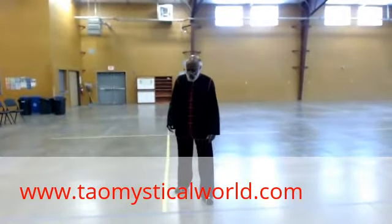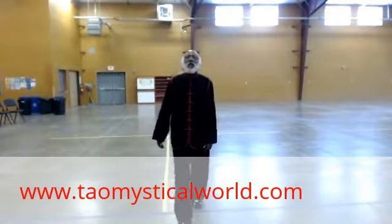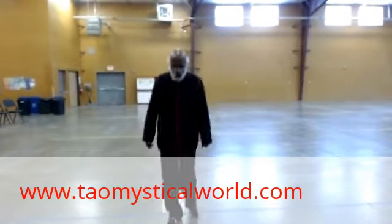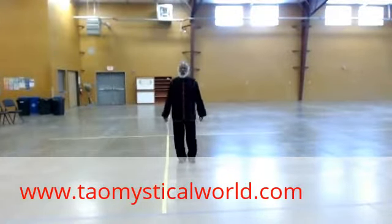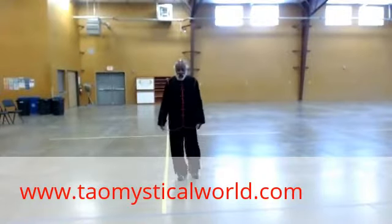Hello there. Welcome to Tai Chi 101. Tai Chi is a basic movement combining philosophy along with physical posture.